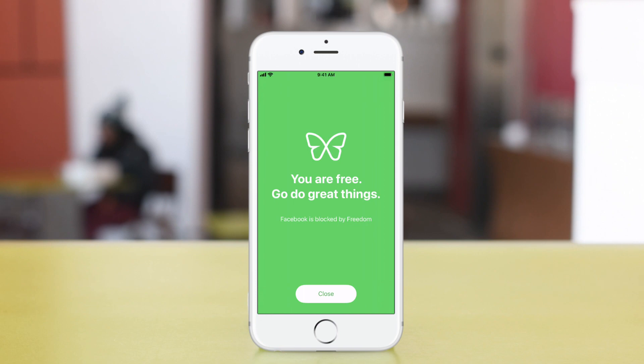We've also got a bunch of other exciting updates coming soon. We're pushing out a whole new look and feel to the entire app and we think you're going to love it. So thanks again for choosing Freedom.